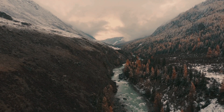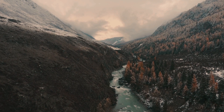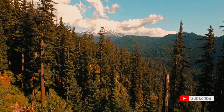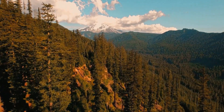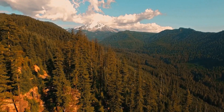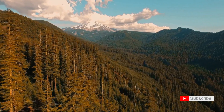Greetings, nature enthusiasts! Today, our virtual expedition takes us to the wild and scenic Cape Perpetua on the stunning Oregon coast. I'm your guide, and this is World Knowledge, where we embark on journeys to discover the natural wonders of our world. Join me as we explore the rugged coastline, ancient forests, and breathtaking vistas of Cape Perpetua.